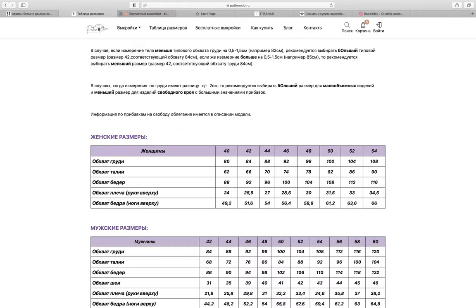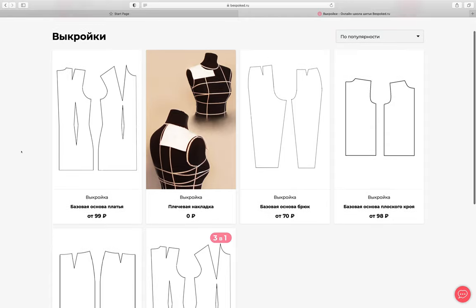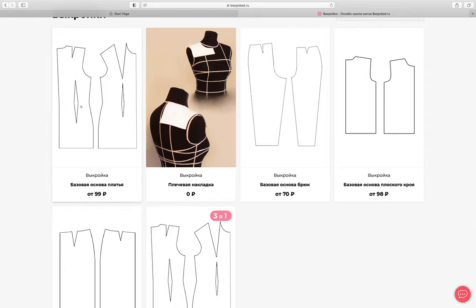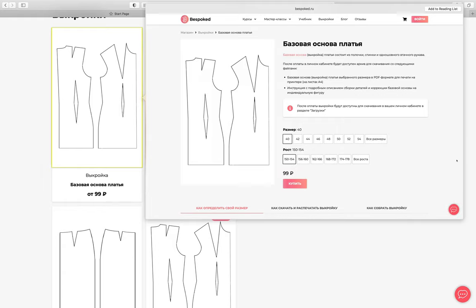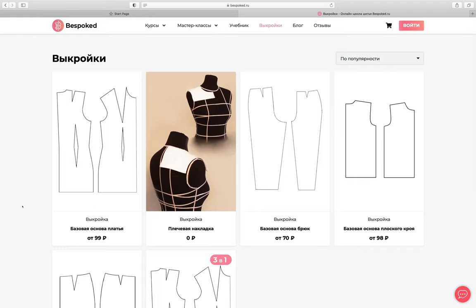The last one for now is Bespoke dot ru. I wanted to show it because they offer custom blocks - they draft a block for you in your specific size and height. Plenty of Russian patterns are drafted for all sizes and height ranges, which is probably useful if you're making clothes commercially. It's a brilliant idea if you don't really like drafting, as drafting is probably much more popular in Russia than anywhere else. I'll add everything to the description box, so check that.